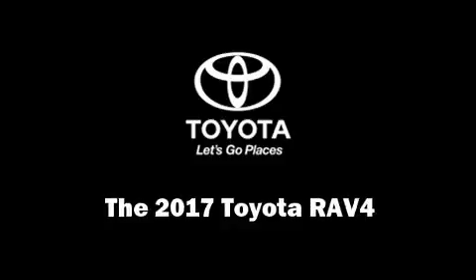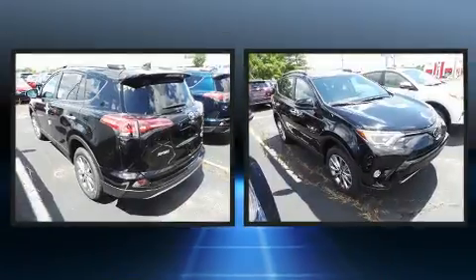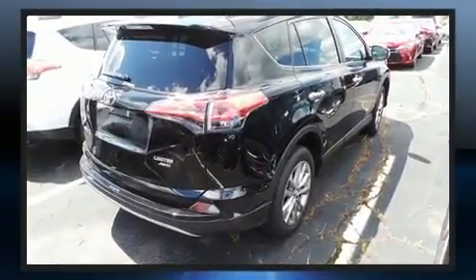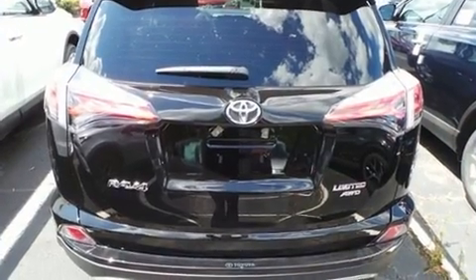Experience driving perfection in the 2017 Toyota RAV4. Smooth gear shifts are achieved thanks to the 2.5-liter four-cylinder engine, and all-wheel drive keeps this model firmly attached to the road surface. A wealth of standard features means that you no longer have to sacrifice.